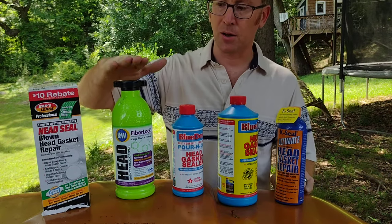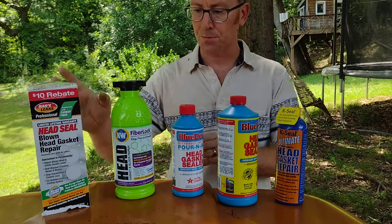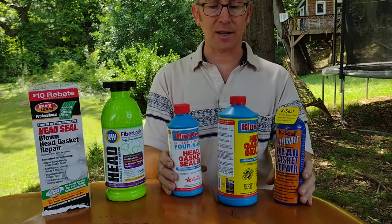In my Toyota Previa I did not see any results from K&W, which leaves K-Seal and Blue Devil.